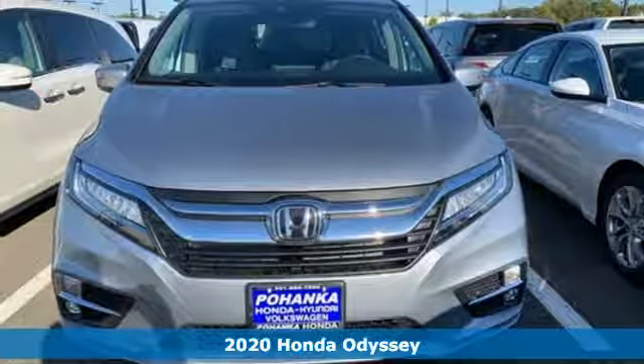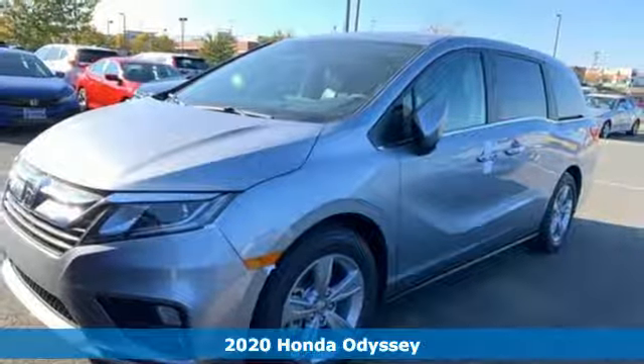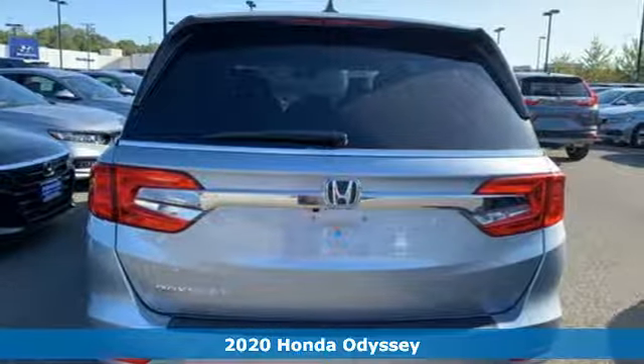It's a new 2020 Honda Odyssey. From hood to hatch, it offers all the comforts and conveniences you could want. It comes with great features you'll love.